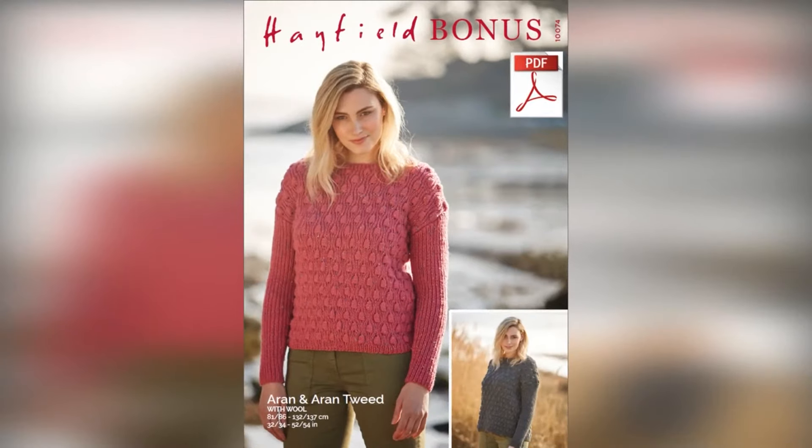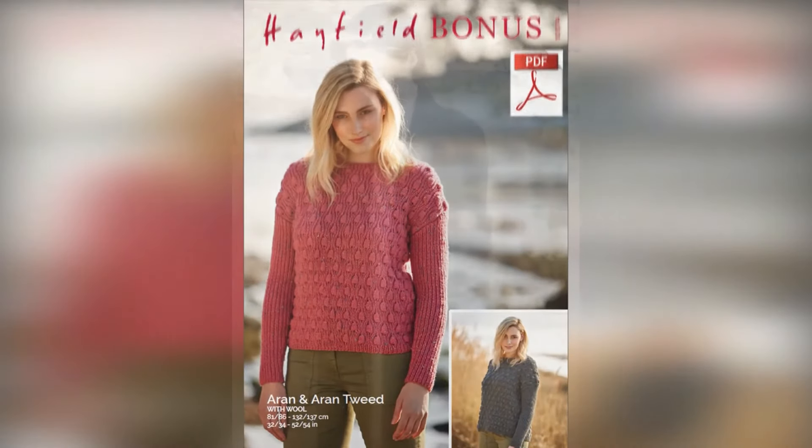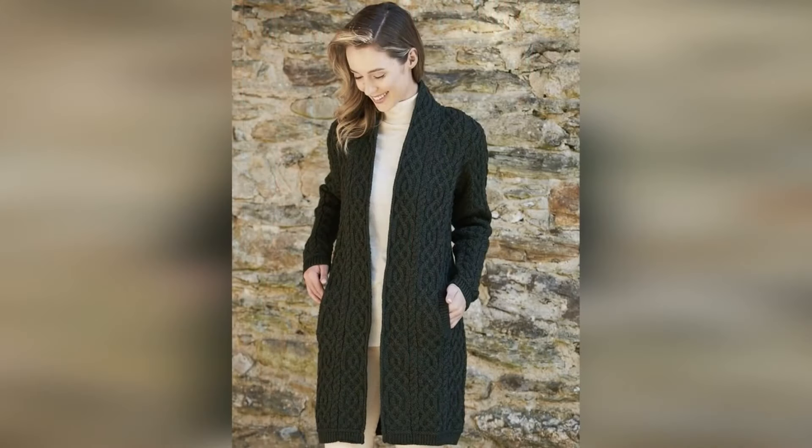Next is the Cable Knit sweater. It has a chunky neck and the designs are small, making it look very classy.